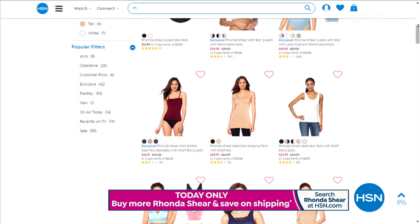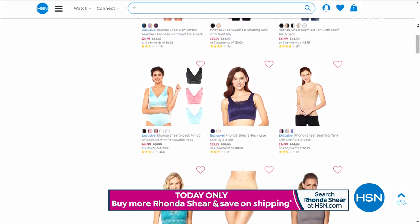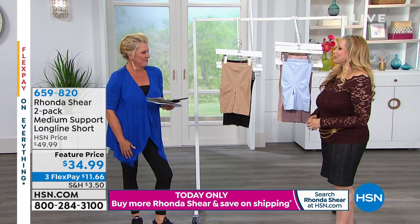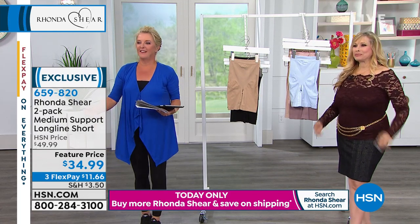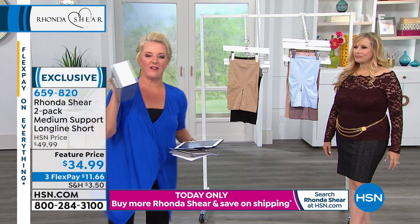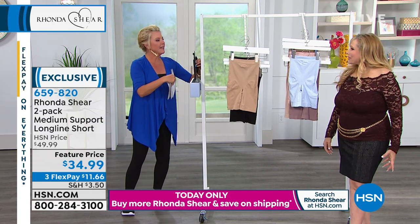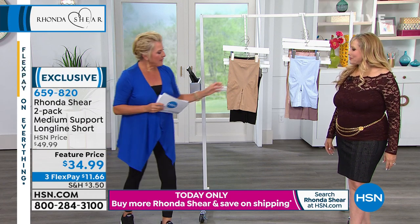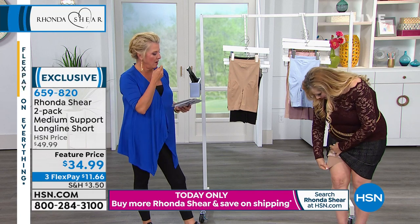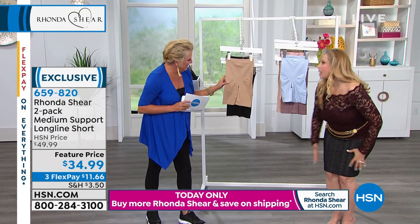We have this magnetic little rack holder — the greatest invention for shopping on television ever for a host. Now we're going to talk about these shapewear shorts and I'm wearing them right now. Look right there — they're like biker-short length. They don't dig into your thigh. It's a two-pack and it holds everything in.